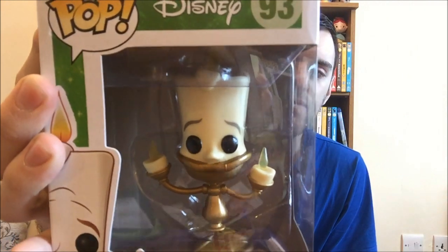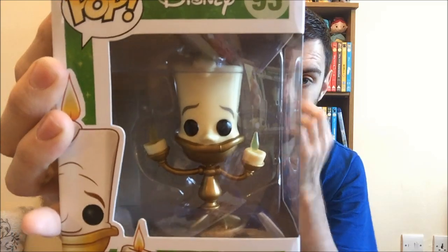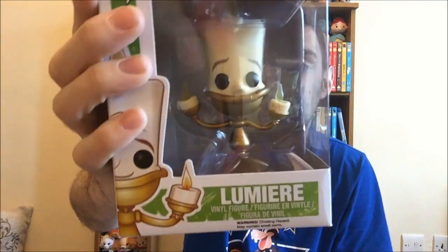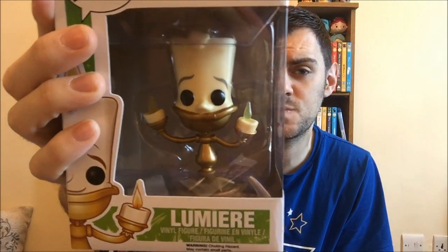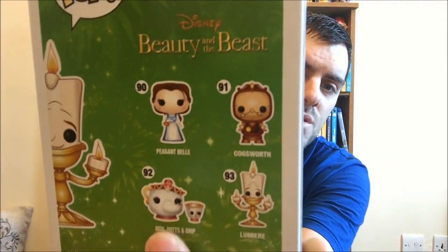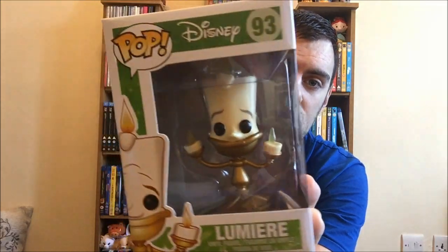The second Funko Pop I actually bought off an Instagrammer and that was Lumiere. I have lots of Belles and Beasts and this is my first household appliance character. I want to get Cogsworth from the animated version and also Mrs. Potts from the live action ones - I don't like the look of the animated Mrs. Potts and Chip, they don't look that cute in person. I think I paid about £11 all in including postage. He's number 93 in this set of four.